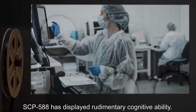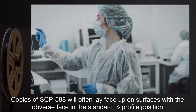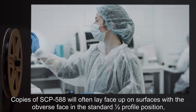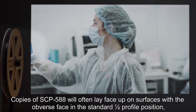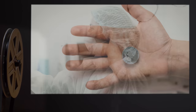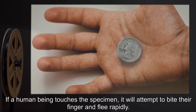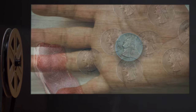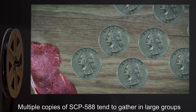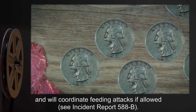SCP-588 has displayed rudimentary cognitive ability. Copies of SCP-588 will often lay face-up on surfaces with the obverse face in the standard half-profile position, mimicking standard quarters. If a human being touches the specimen, it will attempt to bite their finger and flee rapidly. Multiple copies of SCP-588 tend to gather in large groups, and will coordinate feeding attacks if allowed.